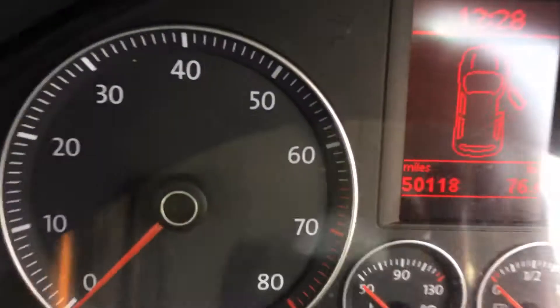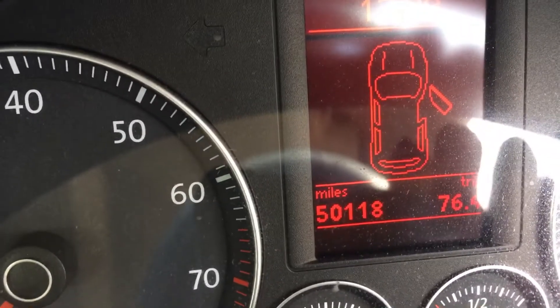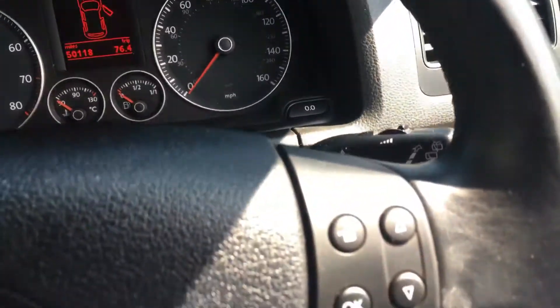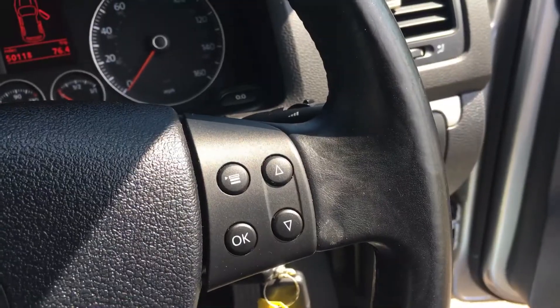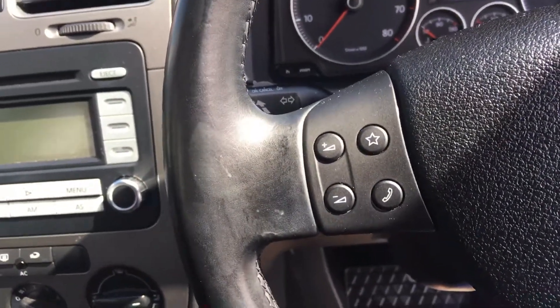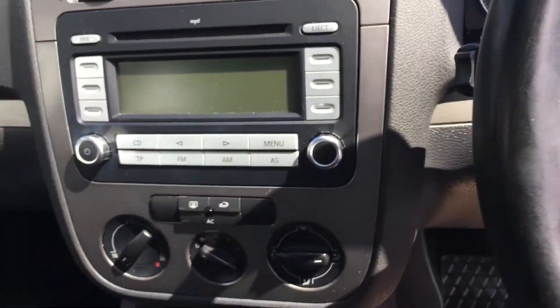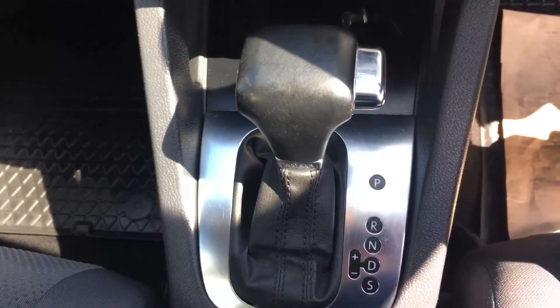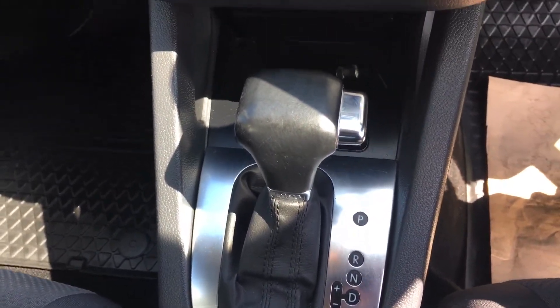As I mentioned, 50,000 miles. The steering wheel has buttons here to operate your radio, phone, etc. And there's the DSG gearbox.